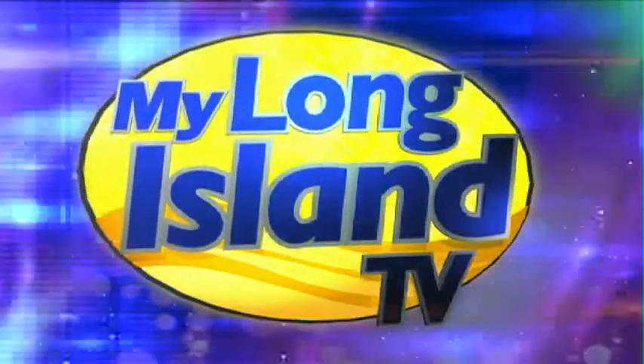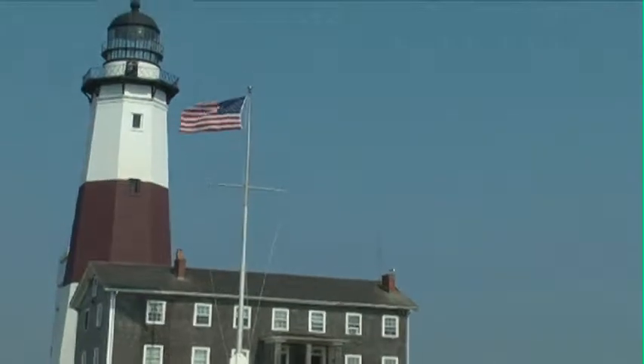Welcome to My Long Island TV, from Manhasset to Montauk. We have traveled our communities to bring you the following events. I'm your host Waldo Cabrera. My Long Island TV starts now.